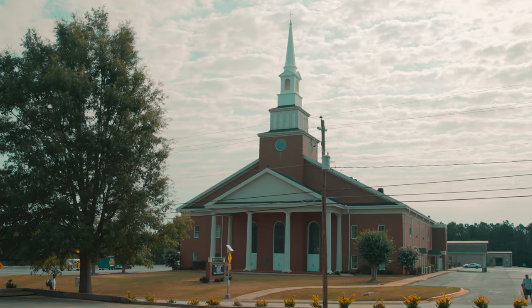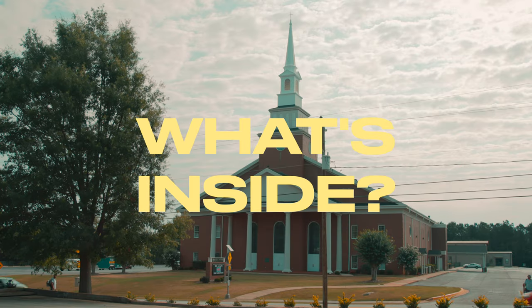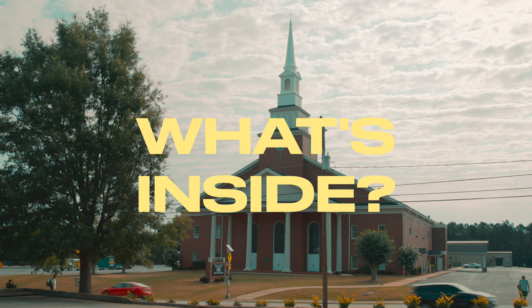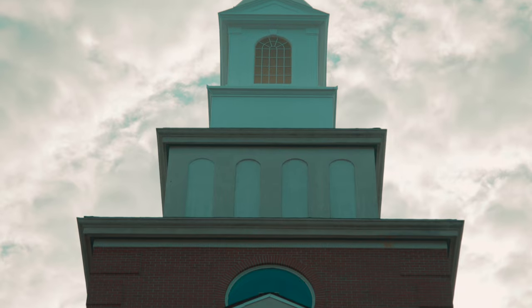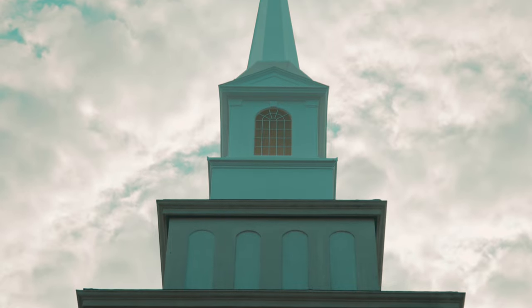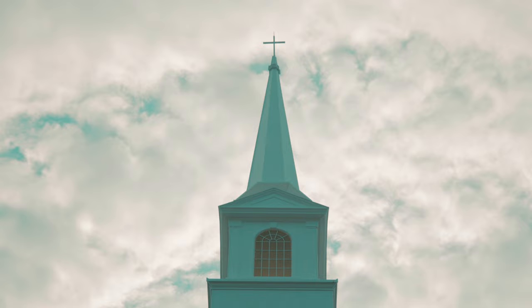Welcome to a new series of short videos we're calling What's Inside. In these videos we'll be exploring areas that we don't usually get to see on a normal basis. For this very special first episode, we're going to get an inside look at the part of the church that everyone can see — the steeple.